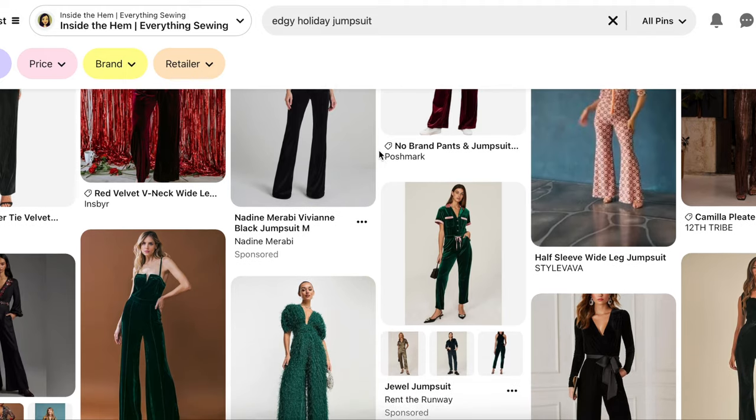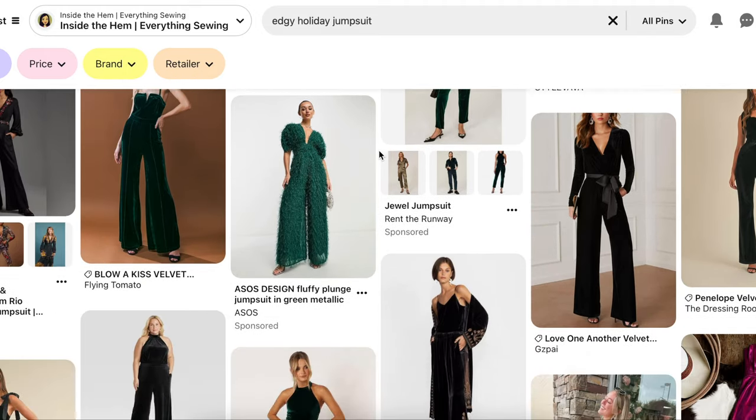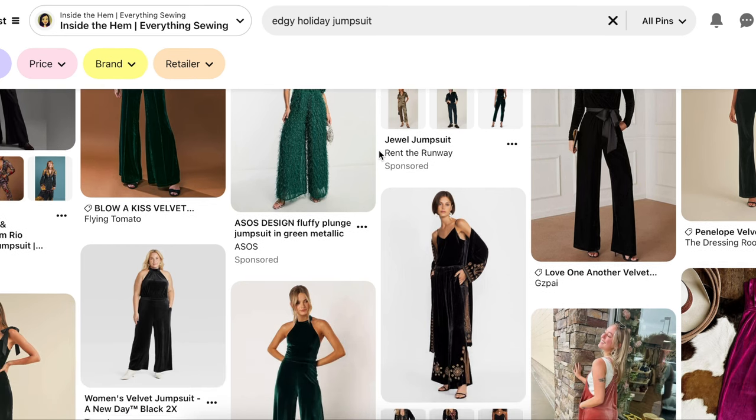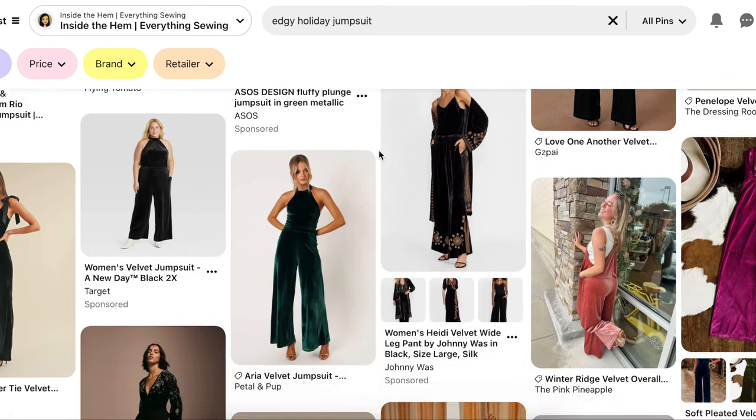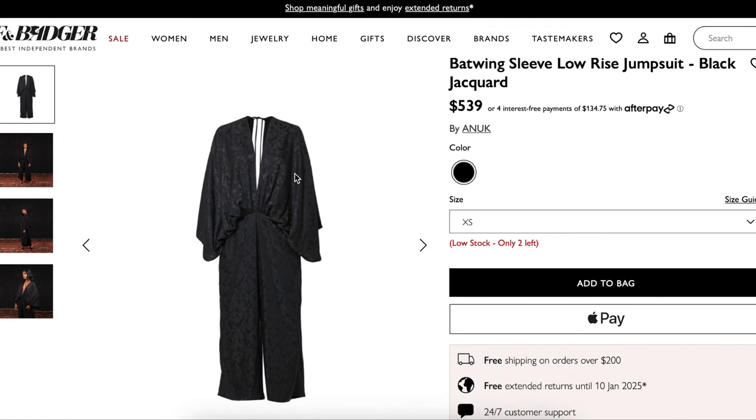When you think about edgy and bold style you're going to lean towards leather, asymmetrical cuts, and darker hues. It's for those who like a little bit of rock and roll even during the holidays. I found this black bat wing sleeve jumpsuit from Wolf and Badger for $500 and it just stuck out to me because it felt edgy but also really kind of romantic — an interesting take on an edgy holiday jumpsuit.